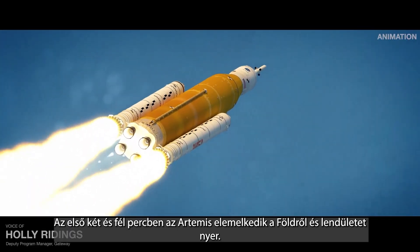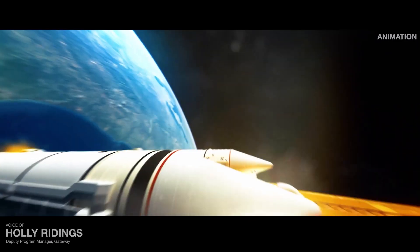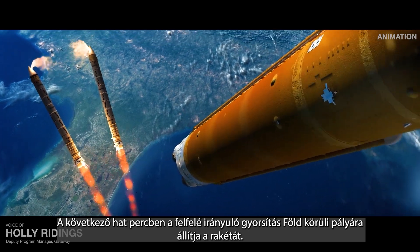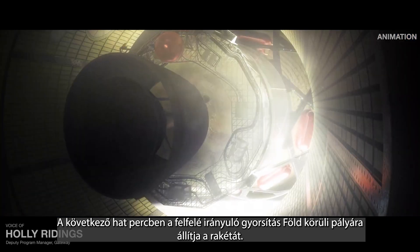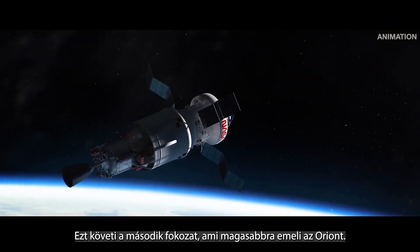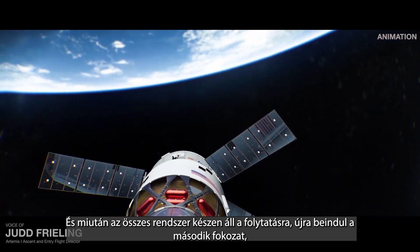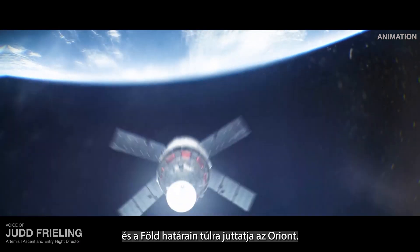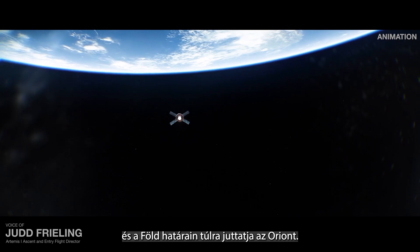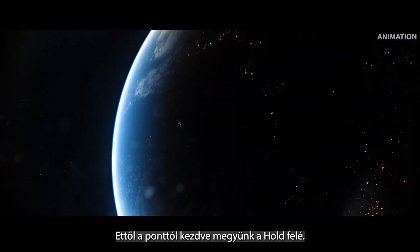The first two and a half minutes lift Artemis off Earth and build momentum. It's another six minutes of pressing uphill, accelerating to orbit. This is followed by a push from the second stage to raise Orion higher. And once all the systems are cleared to continue, the second stage will fire again and push Orion beyond the bounds of Earth. At this point, we're going to the moon.